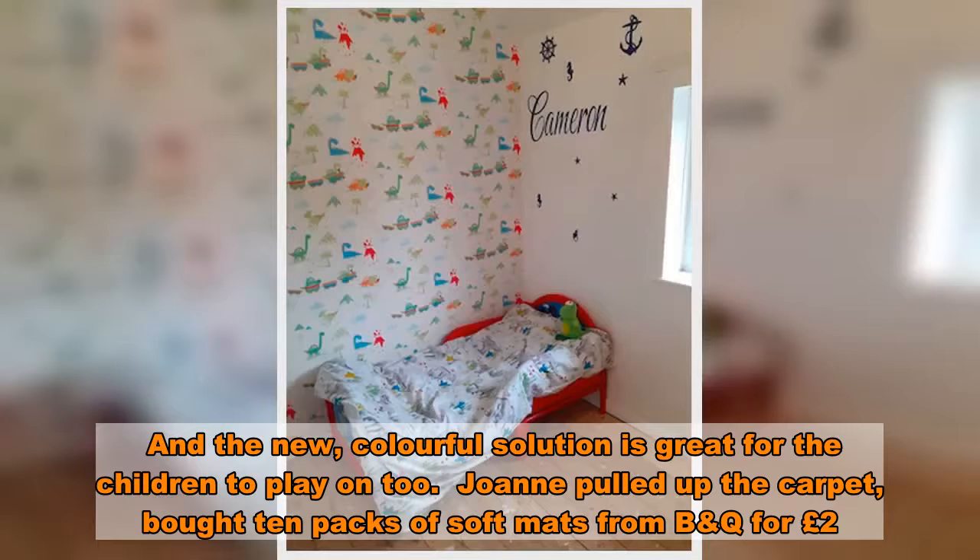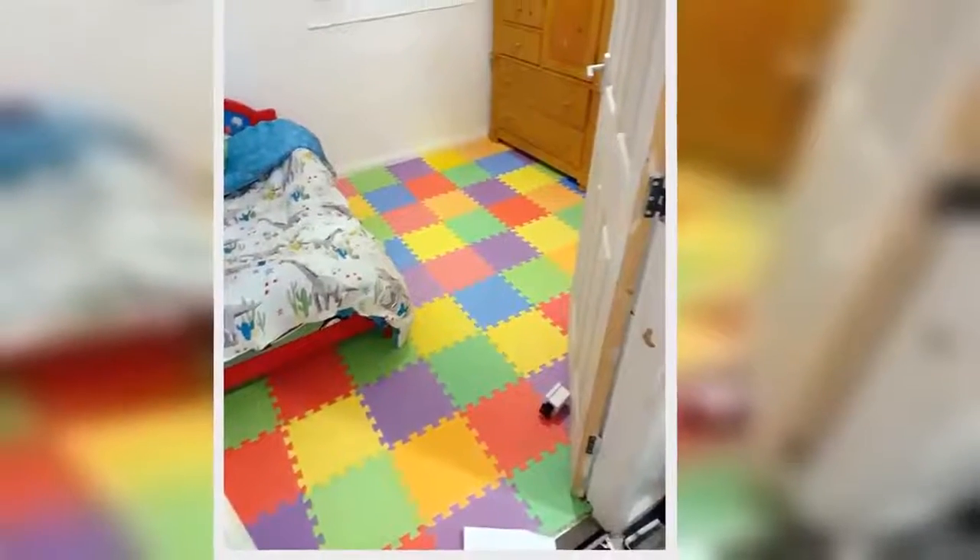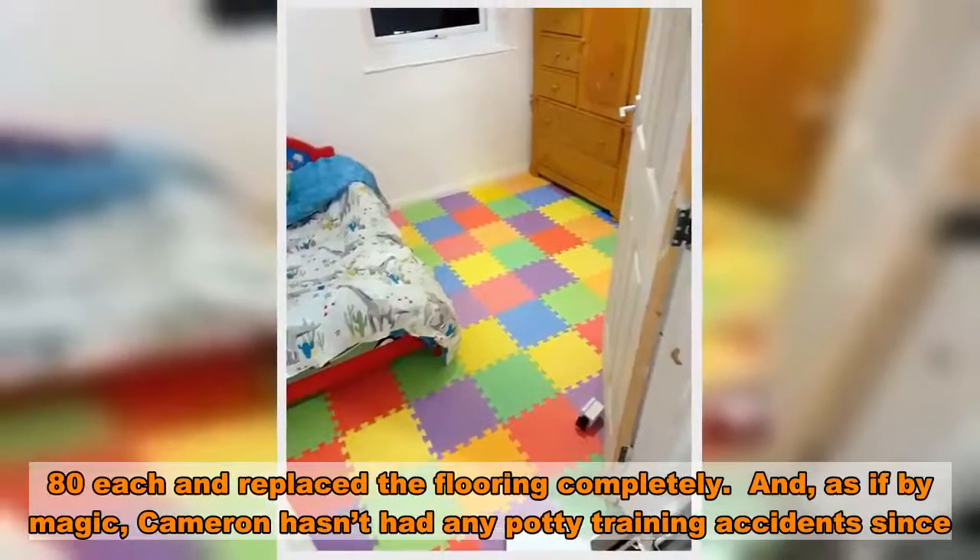Joanne pulled up the carpet and bought 10 packs of soft mats from B&Q for £2.80 each, replacing the flooring completely. And, as if by magic, Cameron hasn't had any potty training accidents since.